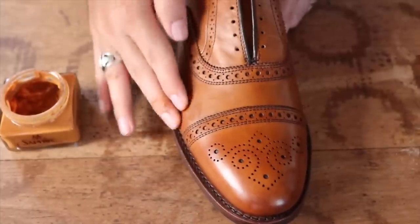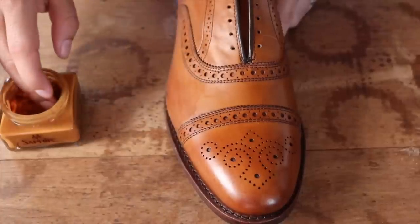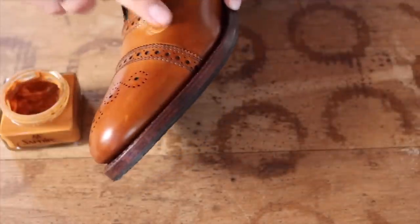Introducing pigment is a great way to cover abrasions and even out the color on a pair of shoes. After many applications throughout the duration of the shoe's life, you'll see a beautiful patina begin to develop.